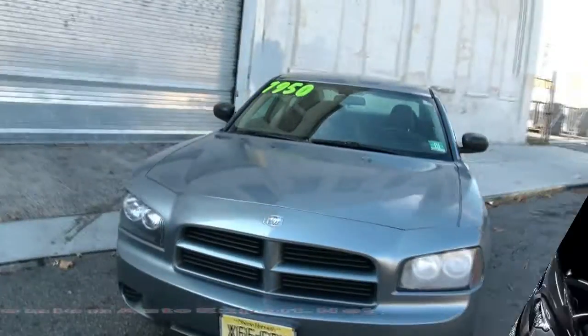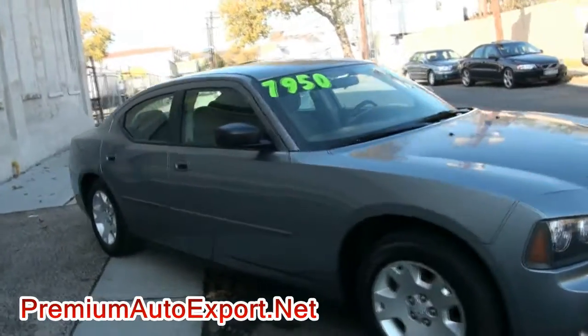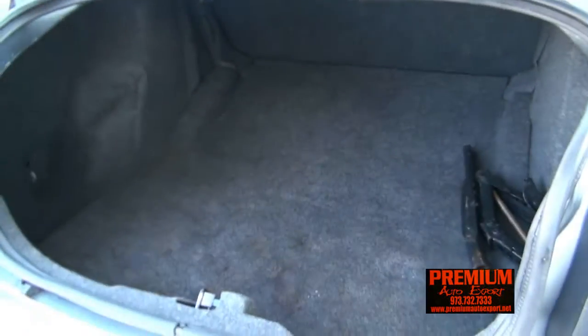Dodge Charger brought to you by Premium Auto Export — just trade it in, this vehicle is right price, clean, and ready to go. Nice room in the Charger, also plenty of trunk space. It's fun to drive too.